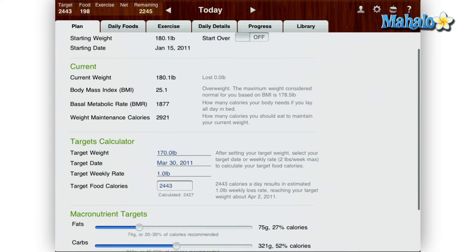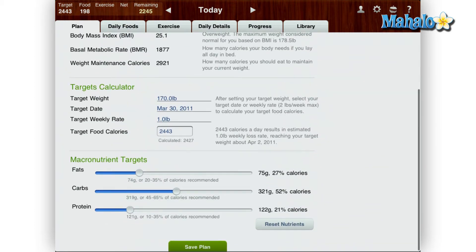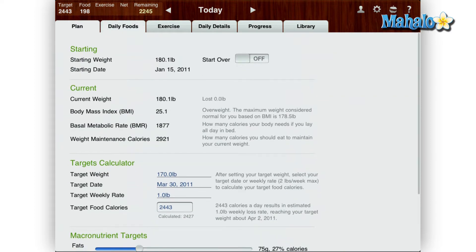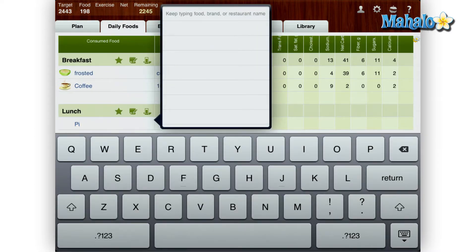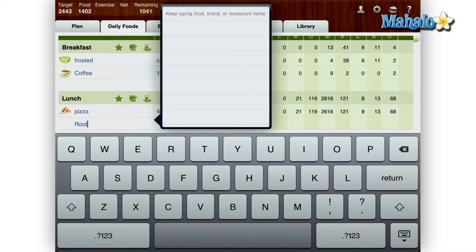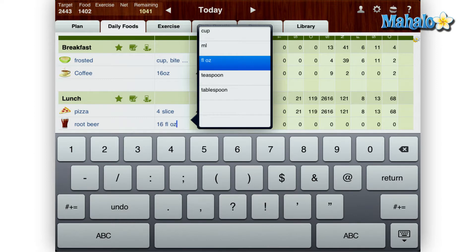With MyNet Diary you can also set up your own personal diet goals with your weight, height and body size. Then add your daily meals. This feature is made easy on the iPad — just tap an empty cell and type in the food. As you are typing, the food is predicted based off of the app's 300,000 food entries. Next, just add the quantity, for instance 16 ounces of a drink.